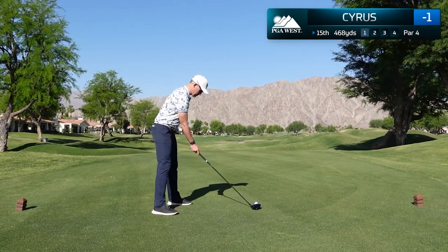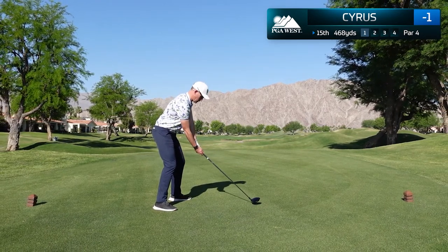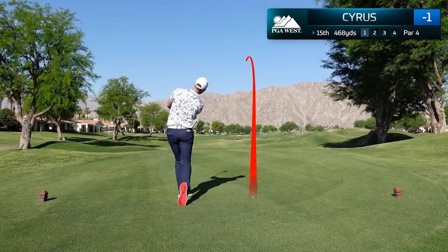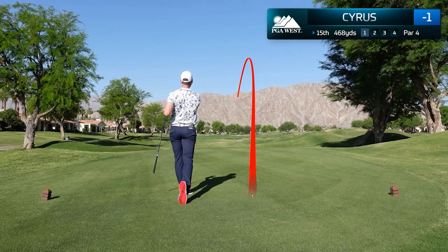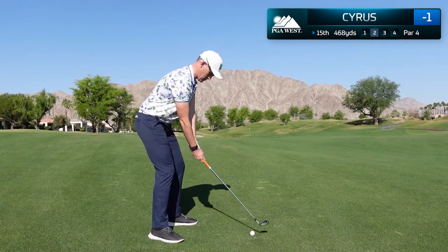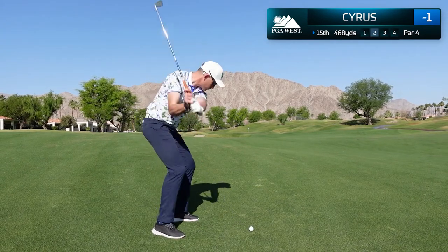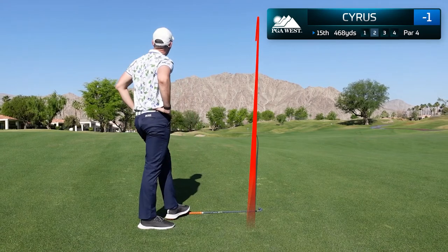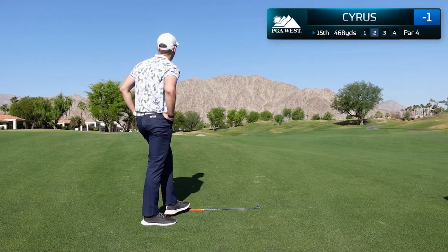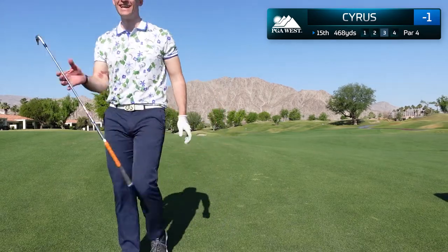We're down to the final four holes, standing atop the 15th hole — a 468-yard par 4. This fairway is very large and I managed to hit a great tee shot, pulling it a little bit left but finding the fairway. I have 175 yards left for my approach, hitting a nice smooth 7-iron. I don't make a very committed swing and actually pull a Hideki Matsuyama, letting go of the club in the follow-through — but just like Hideki Matsuyama I actually stiff it right next to the pin, laughing at the result from that terrible swing.